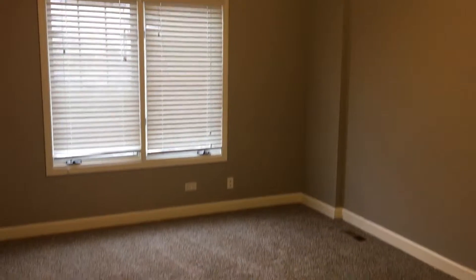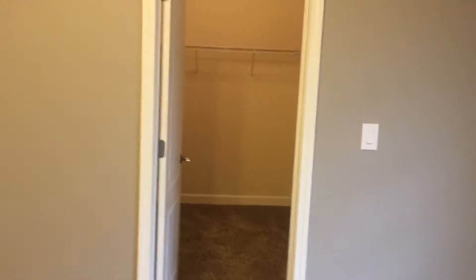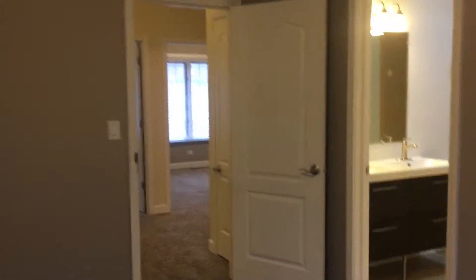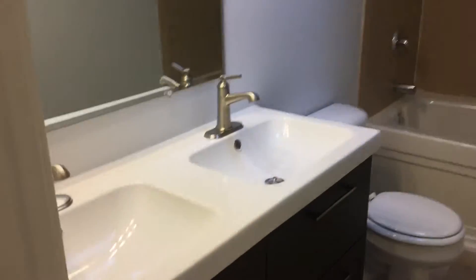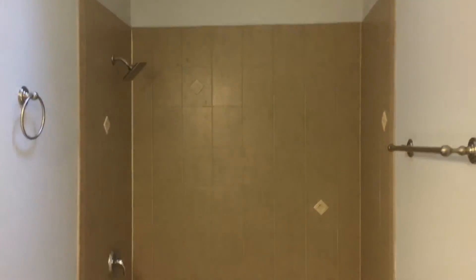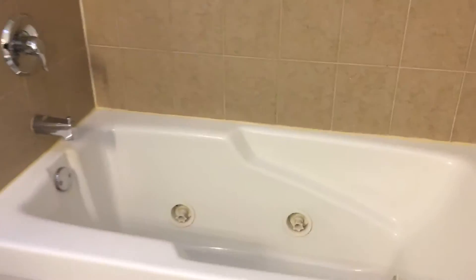There is one full bathroom with a tub and shower combo. We head into the master — this is the largest room. It has a large walk-in closet. The master bathroom features dual sinks, a tub and shower combo, tile floor, and the tub is a spa jetted tub.